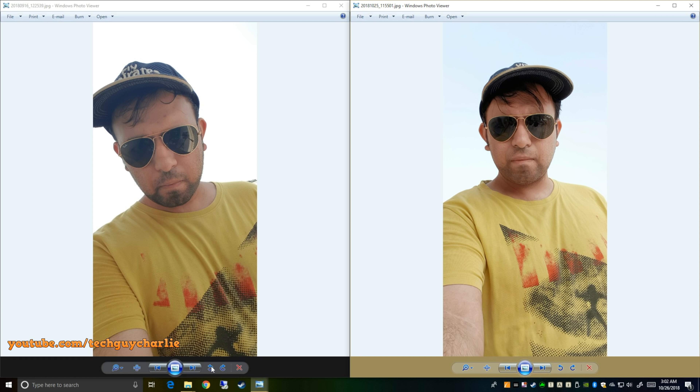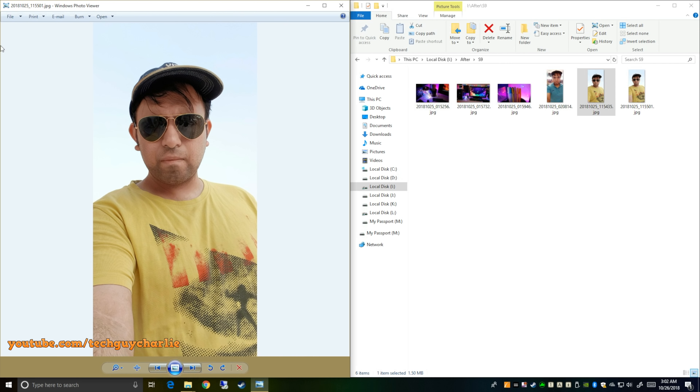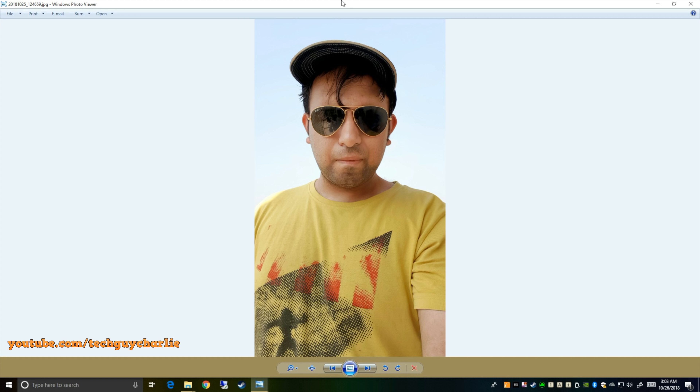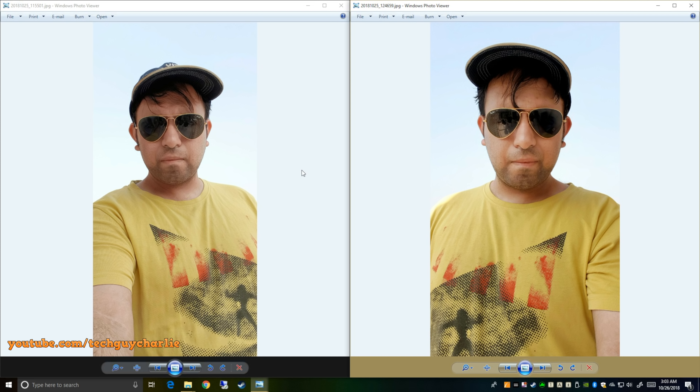Slightly zoomed in, the skin tone is also better on the picture taken after the update. By the way, the Galaxy Note 9 has also received the selfie camera update. I mentioned before that the Note 9 received an update only for the rear camera — that is not true. The Galaxy Note 9 received an update for both the front and rear cameras. The picture taken with the Note 9 shows very similar results, although the Note 9 picture appears slightly brighter, which might be a margin of error.